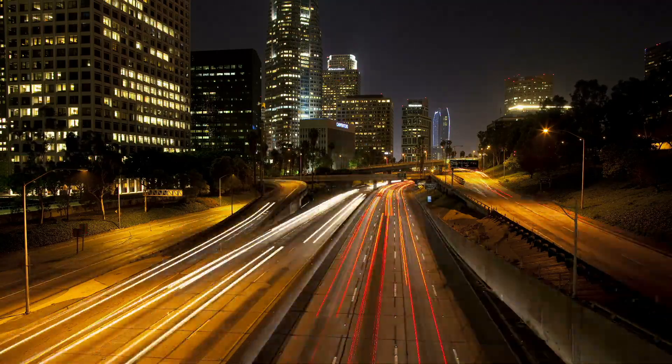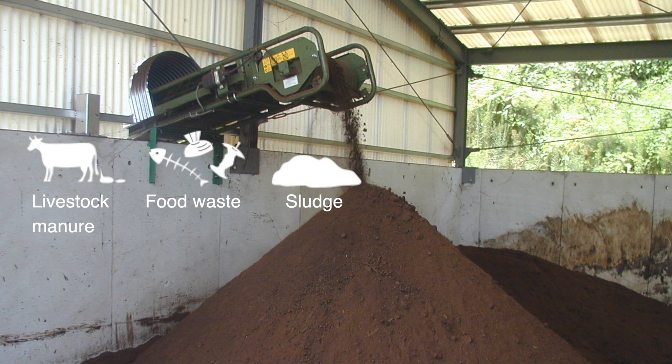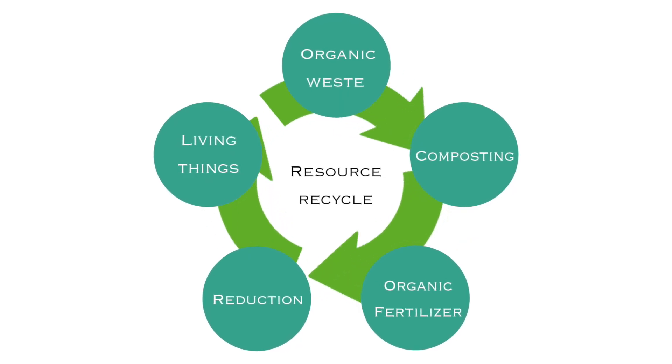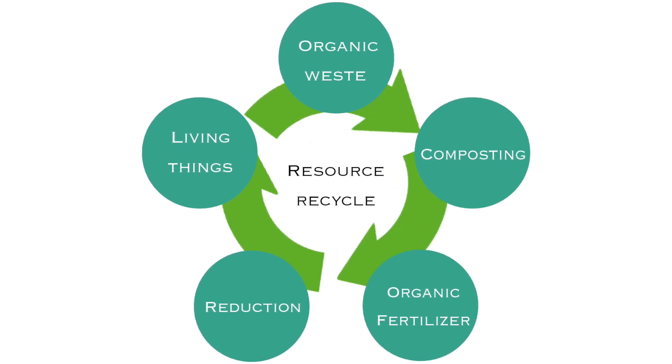Sanyu proposes the next system. It is a system to convert organic waste such as livestock manure and food residue to natural fertilizer. Environmental footprint is reduced by recycling and circulating the produced fertilizer.